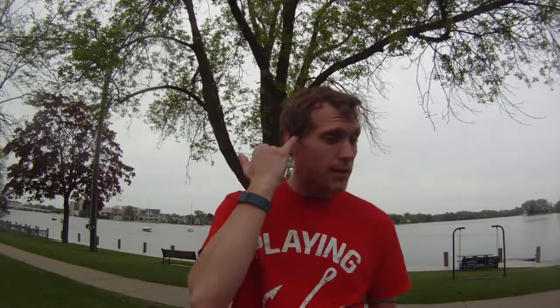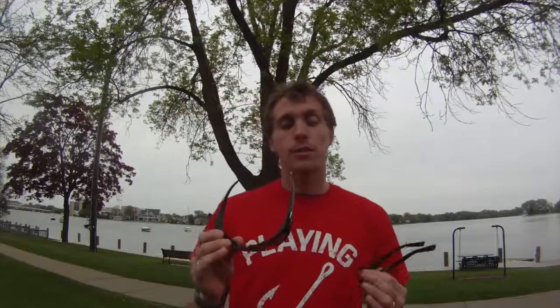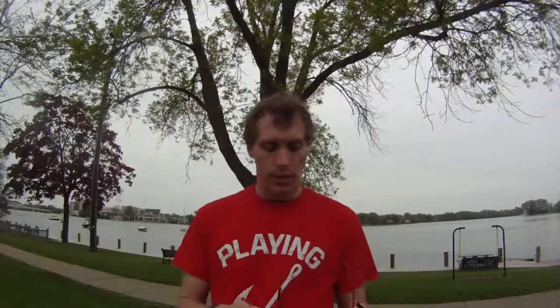After wearing these sunglasses for hours driving and on the water, I had no pain in my temple area where they hit, no pain on the bridge of my nose. Now one little complaint I have about both these sunglasses — and it's just their style — is that you can still see the light around the frames, on top, on the sides, and the bottom. So if that's one of your pet peeves, that might not be the thing for you, but they have other styles that might fit your need.